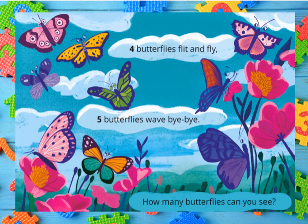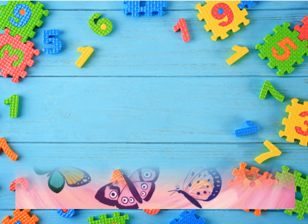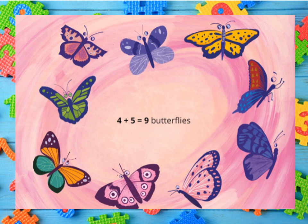Four butterflies flit and fly. Five butterflies wave bye-bye. How many butterflies can you see? Four plus five gives you nine. Nine butterflies.